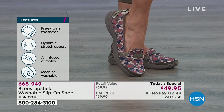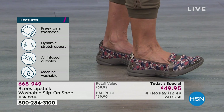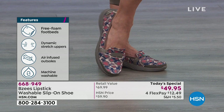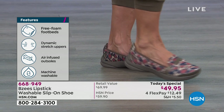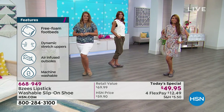What you're seeing right there on the side are features you don't get in any other shoe: the free foam footbeds — so lightweight — dynamic stretch uppers, air-infused outsoles which make these only ounces and give you that bounce back, and machine washable. There's no loafer out there that you could machine wash.